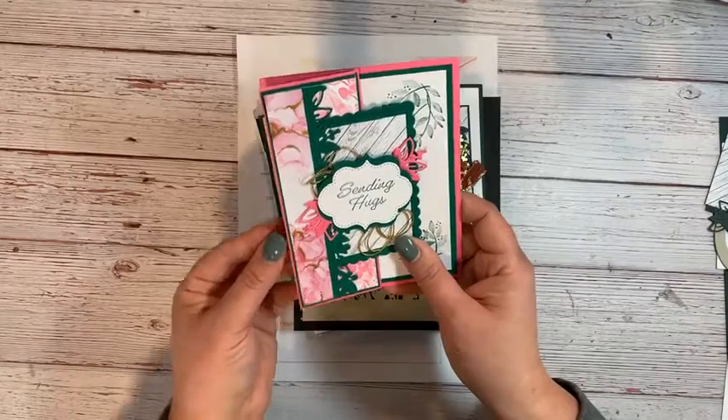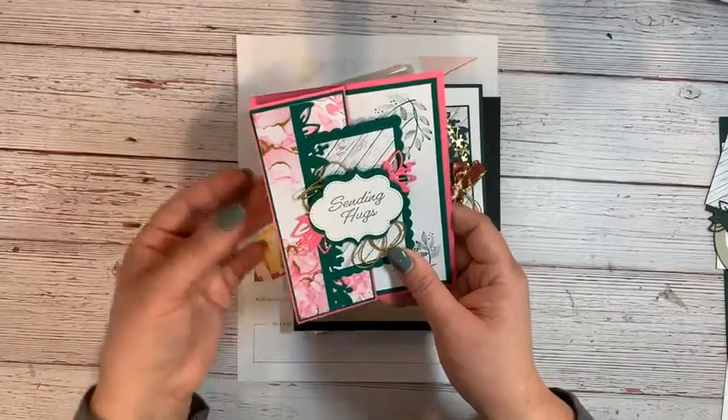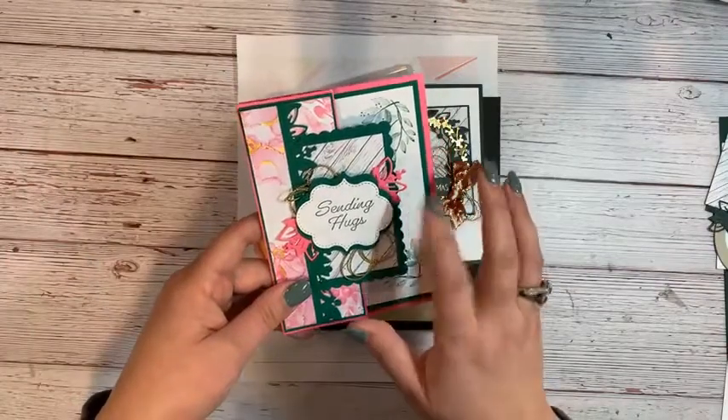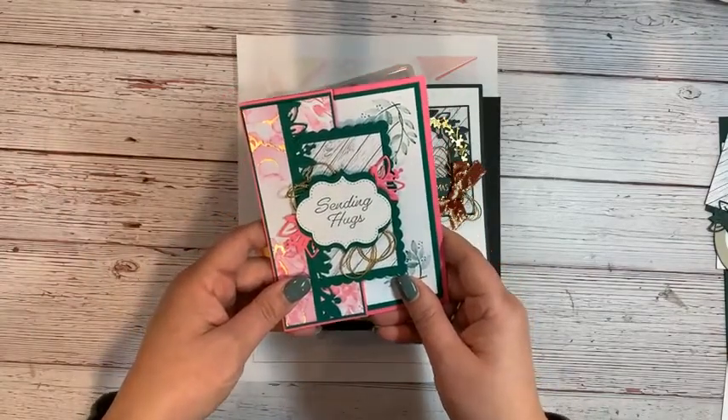This was my swap card from last weekend. Same stamp sets — look at how nice those little vines stamp. I stamped my own designer series paper in the background. You can barely tell, but it's so pretty. It was a kind of a shoebox swap where we brought all the supplies to make cards, and five people got to make this card.